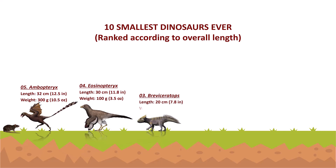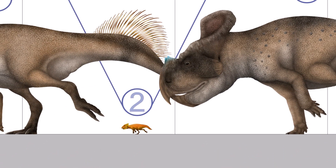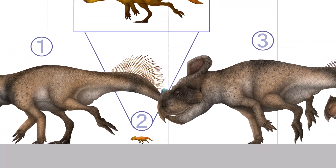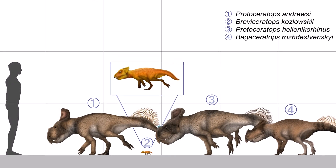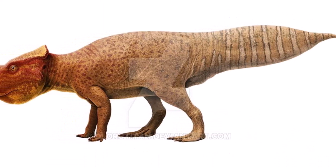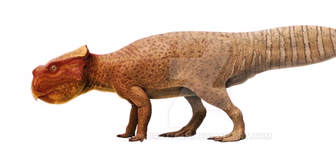Breviceratops was a 20-centimeter long ceratopsian dinosaur that lived in Mongolia during the late Cretaceous period. There has been much speculation that Breviceratops may be synonymous with the genus Bagaceratops. Breviceratops belonged to the Ceratopsia, a group of herbivorous dinosaurs with parrot-like beaks that thrived during the Cretaceous period in North America and Asia.